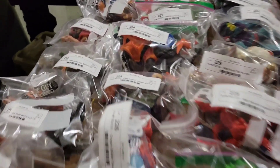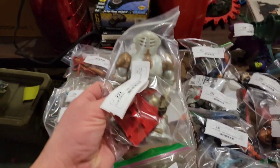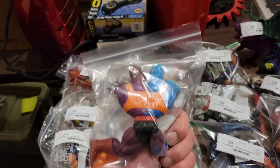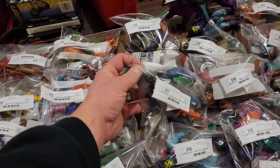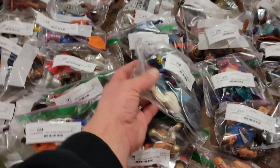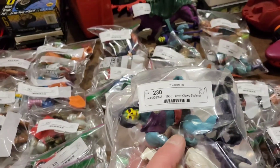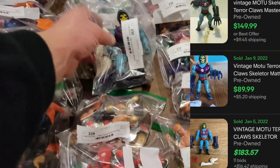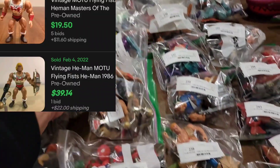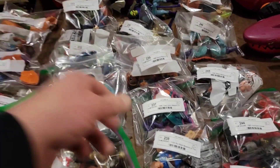Some of these guys are rarer than others — some are twenty dollar figures, some fifty, some a hundred. But I paid five hundred-some for the unit, and this unit is full of vintage goodness: Transformers, He-Man, SilverHawks, Thundercats — so much awesome stuff. We're going to make a fortune on this unit, and that's why we buy storage units. Here's another one — Terror Claw Skeletor, complete. Flying Fist He-Man, complete.